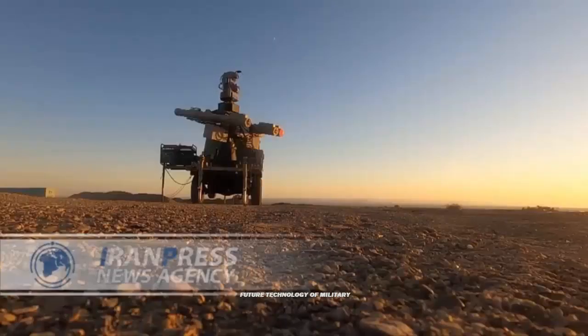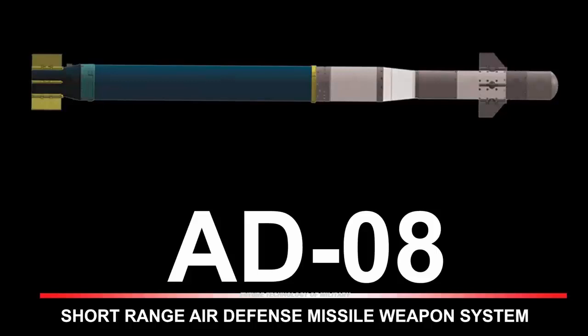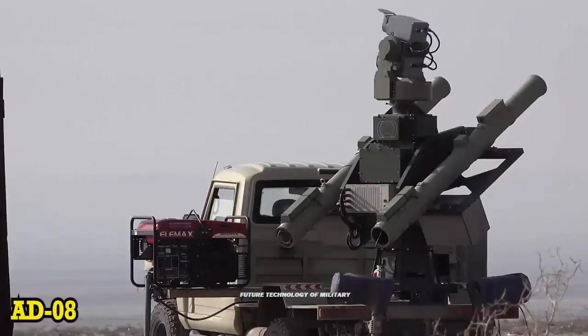In the Zolfugr 1401 joint drills, the Iranian air defense systems — including the low-altitude MAJIT air defense missile system and CATAM artillery fire control system — targeted a range of aerial targets successfully.